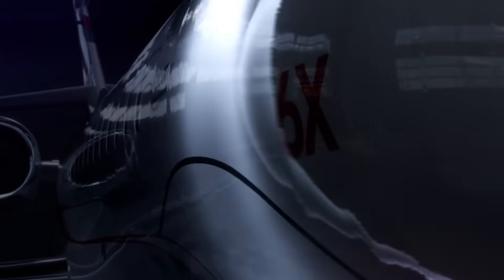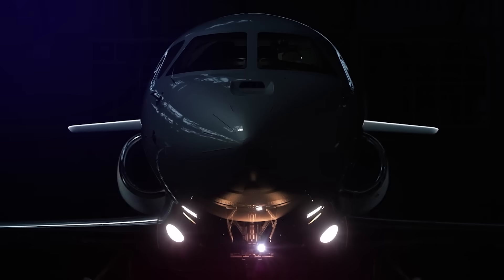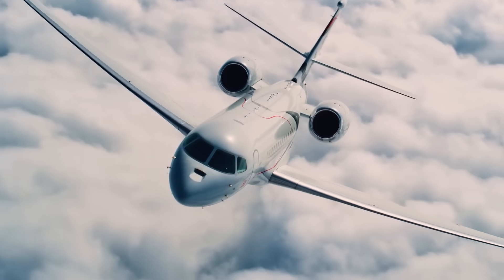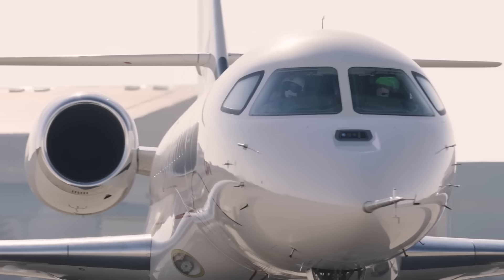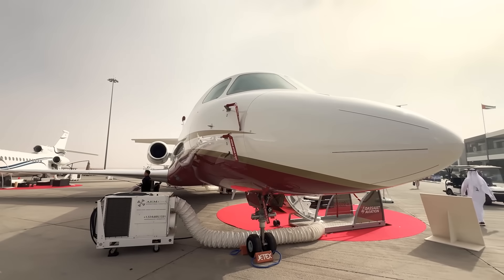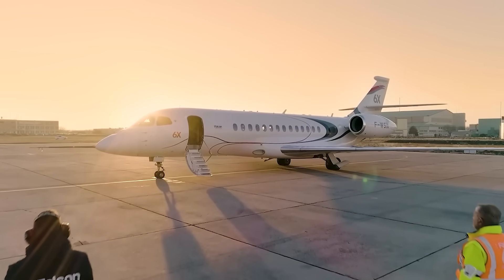An aircraft born from the idea of creating a business jet with a spacious cabin — an idea that has endured numerous challenges and changes, ultimately yielding something astonishingly beautiful. Hello Aviators, Sky here, and today we'll be exploring how a mid-sized French business jet has grown to compete with the flagships of business aviation. Introducing the Dassault Falcon 6X.